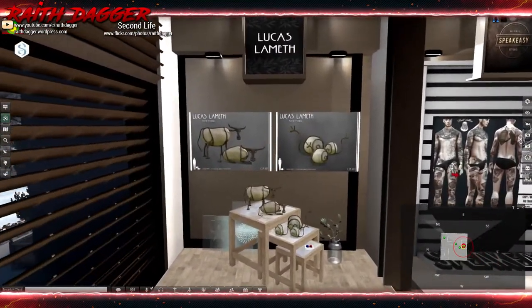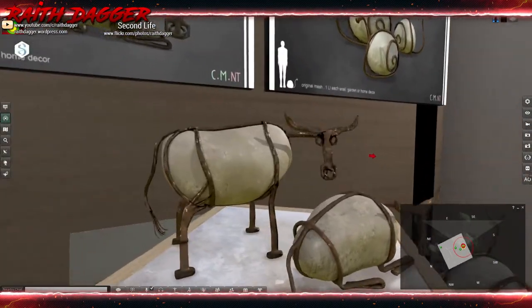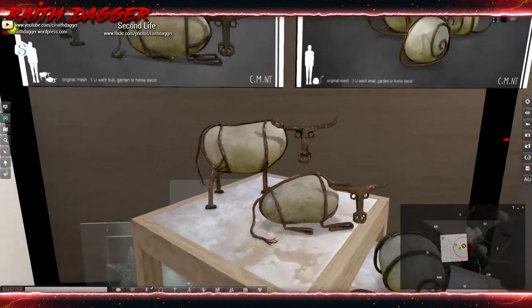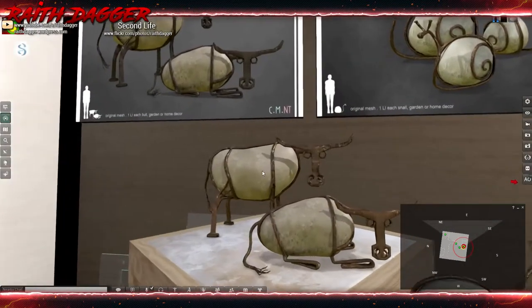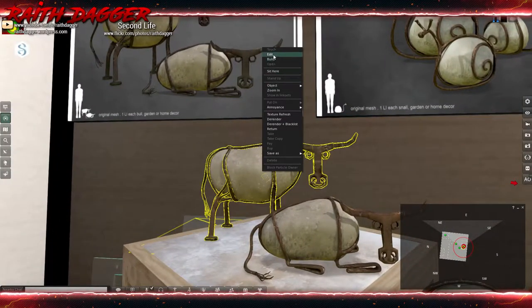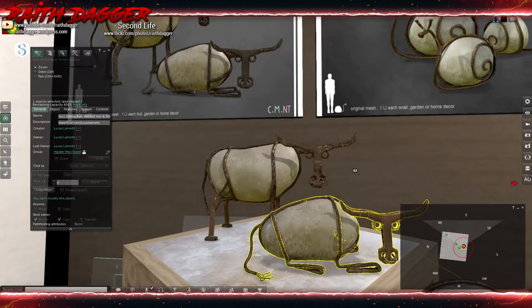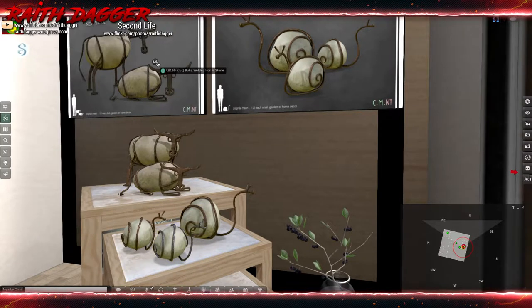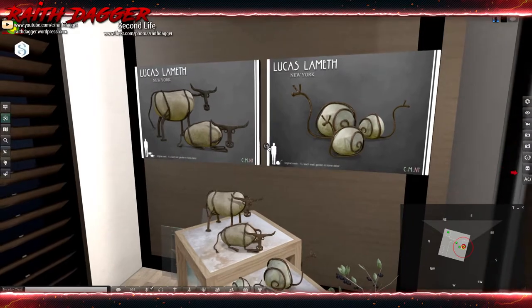Here's some decor from Lucas Lameth — brass and metal wrapped around a piece of stone to form bulls and snails. That's pretty cool. Land impact is just one, and they run for 169. I'll have to come back to that — I want to see if I've got a place for it in my house.